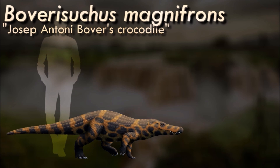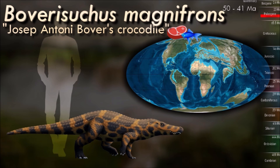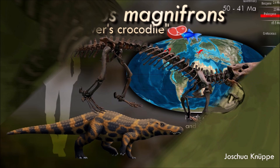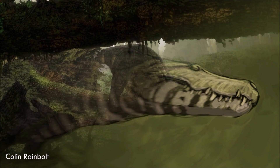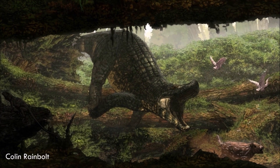Boverisuchus was much more heavily armoured than its modern cousins, with an interlocking exoskeleton of bony osteoderms covering its body and limbs, leading to it being given the nickname Panzer Kroch. It was adapted for walking and running on land, with relatively long legs and surprisingly hoof-like claws. It may even have carried its weight directly on these hooves similar to mammalian ungulates, and its hind-leg musculature suggests it also might have been capable of short bursts of bipedal sprinting.